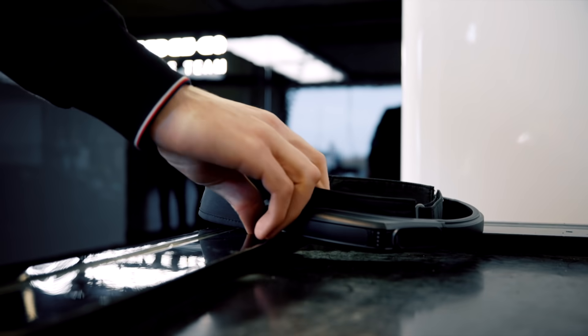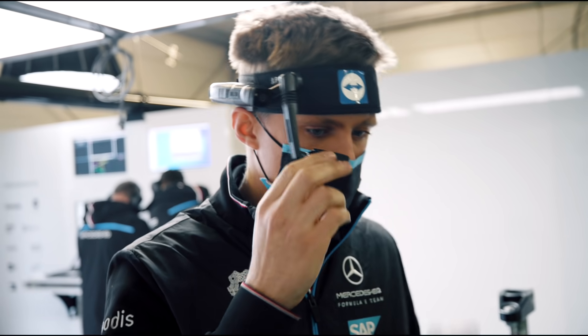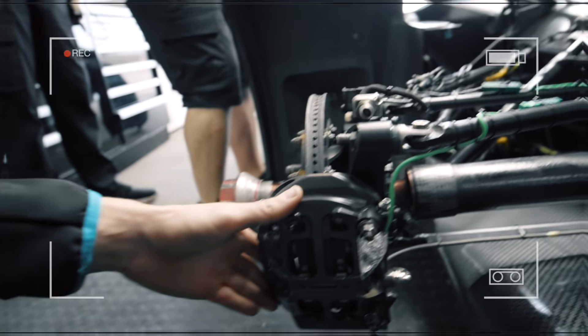Let's get a second opinion — let's talk to Albie back at the factory. Smart glasses enable on-site technicians to work hands-free and share the task at hand directly with the remote expert through the camera.